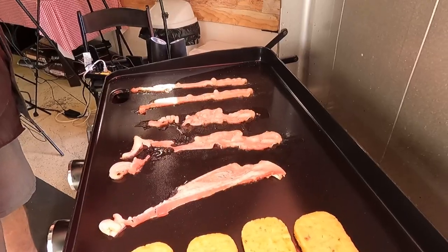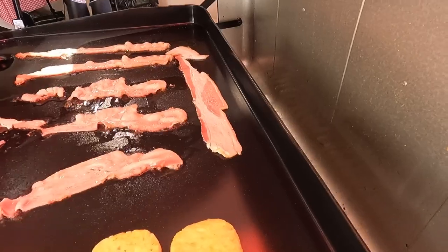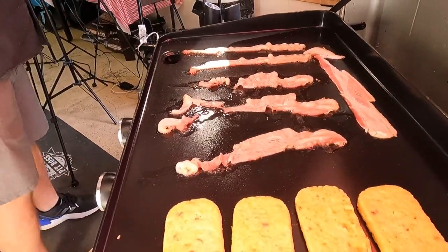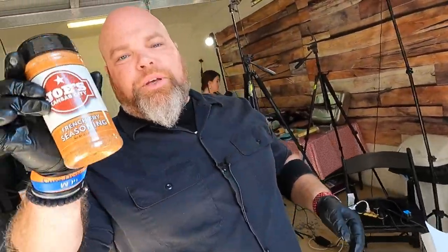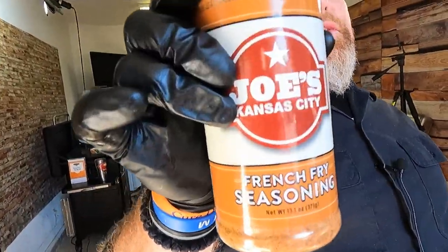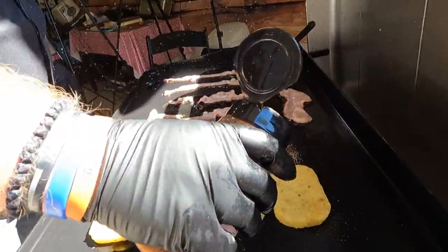We've got the perfectly imperfect bacon slices — it doesn't affect the smell or the taste. We're going to let this cook up; it's not going to take long at all, just a couple of minutes, and then we'll get to the sausage portion. Also not pictured was the seasoning we're using for the hash browns — we're using Joe's Fry Seasoning. Thank you Wade Williams for this magic dust!